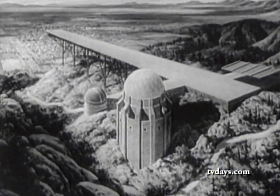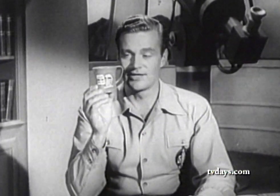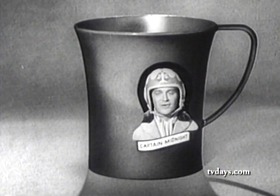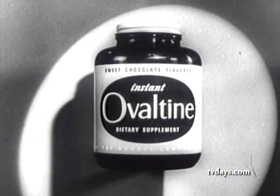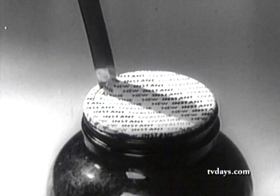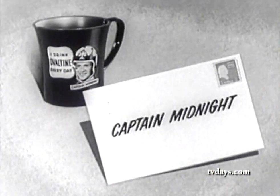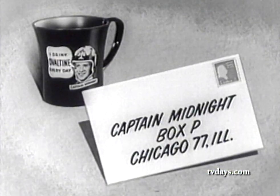Attention, members of the Secret Squadron — special announcement. For you and for you only, as a mark of your membership in the Secret Squadron, our head scientist Aristotle Jones has designed an official Captain Midnight drinking mug. Yes, a mug which you can use in your own home, just as we do here at headquarters, for drinking hot chocolate flavored Ovaltine every day. This mug is made of bright red Styron plastic, practically unbreakable. And on it is my picture — here I am. Here's how you get your official Captain Midnight mug: just get a jar of chocolate flavored Ovaltine, cut out the little wax paper disc that covers the jar, and send that little disc with your name, your address, and ten cents to Captain Midnight, Box P, Chicago 77, Illinois. That's all.